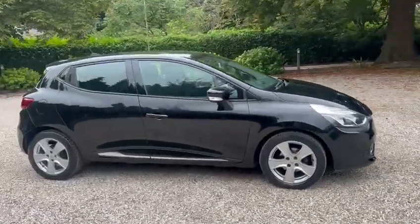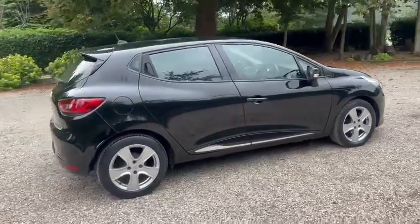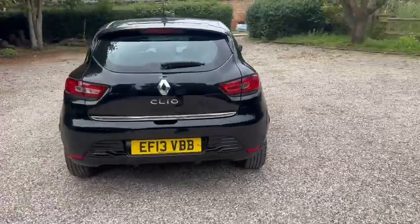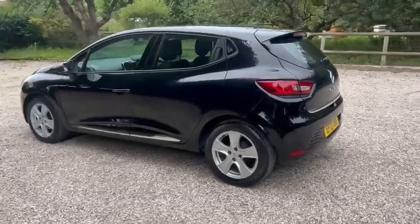Hi, Barn Cars Brentwood has to offer this 2013 Renault Clio Dynamic Navigation. It's just one former owner from new, and it also comes with a fresh service and fresh MOT.